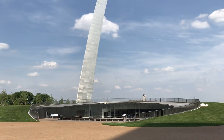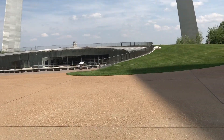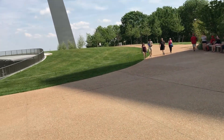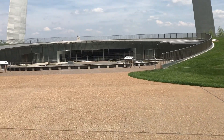Okay everybody, this is what will soon be the new entrance to the Arch. I'd say it's about 90% done by now. It seems all glassed in there.